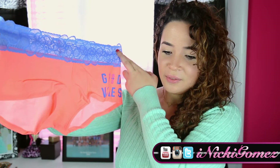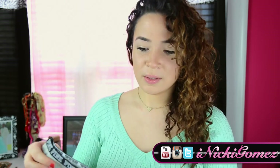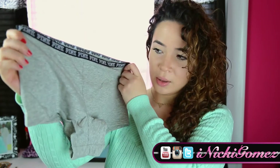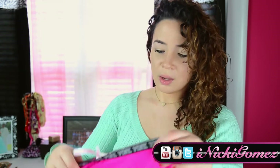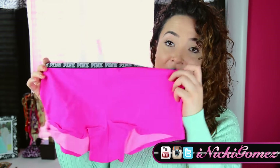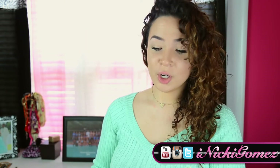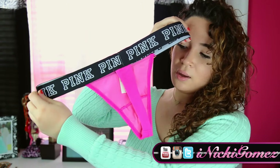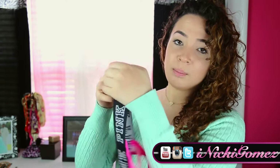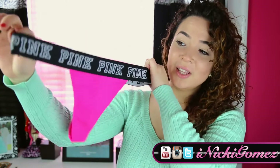This one says 'good vibes' on it, so I thought this was really cute. Next thing that I purchased were these other boy shorts that just say Pink on them — same style, but this one's with hot pink and then with black. So I really like that. Next thing I purchased was another hot pink, but this one's a thong, and it has a thick pink little strap part. So I really like this.